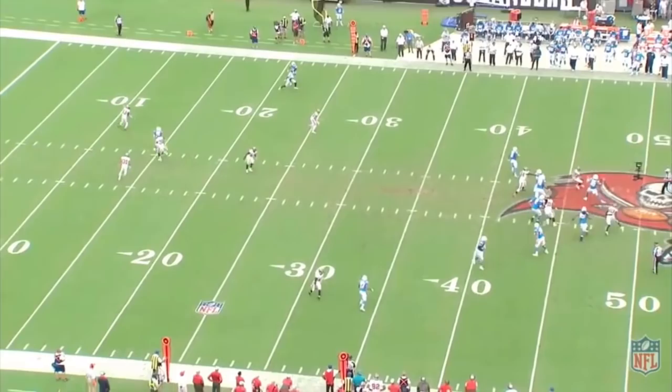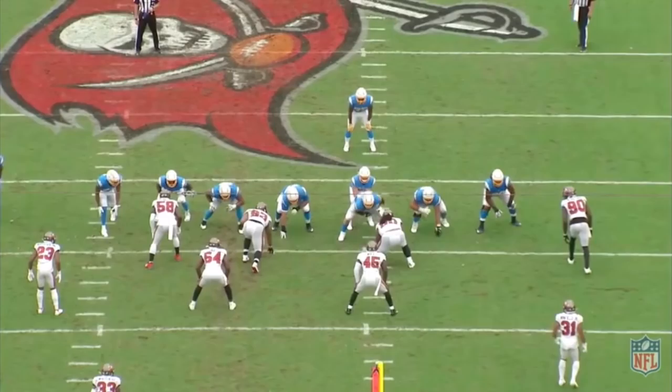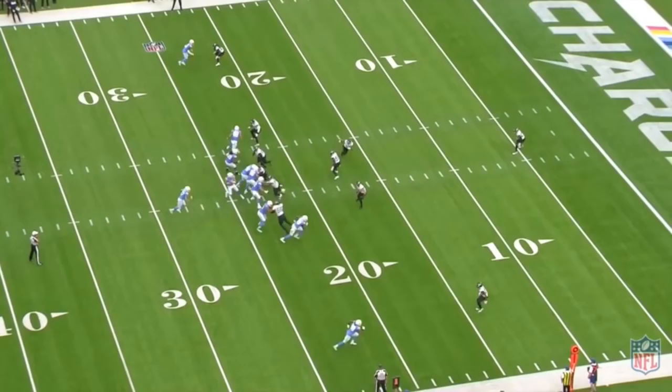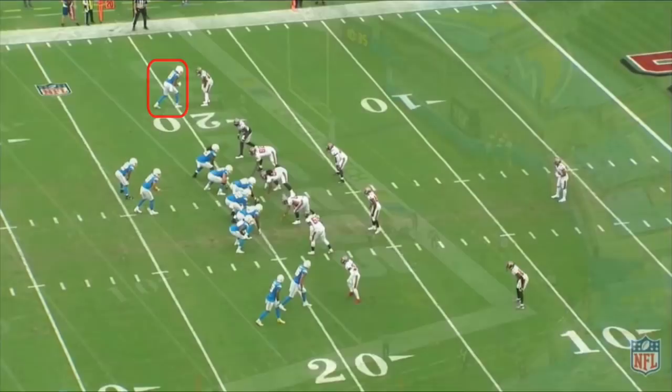Today I'm going to talk about what Herbert does well, what he struggles with, and how he can improve moving forward. For starters, Herbert is already among the most talented passers in the league. He has a rocket arm, and his ball placement, which was a big concern going into the draft, is much better than I anticipated. Some of the throws he's made this season would be ridiculous for all NFL quarterbacks, let alone rookies.